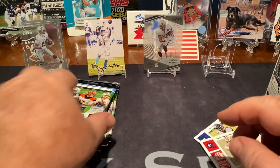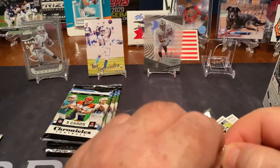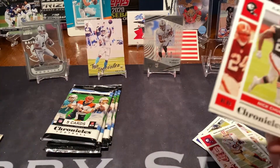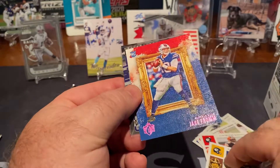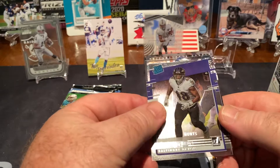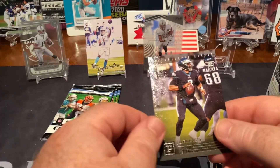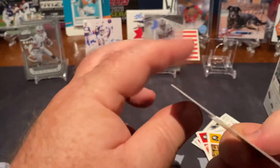I need to find some Hertz now. And as I say that, look who's on the back. Nick Chubb, Roethlisberger, Jake Fromm rookie card, and then a Patrick Queen rated rookie, and a Jalen Hurts. Nice.